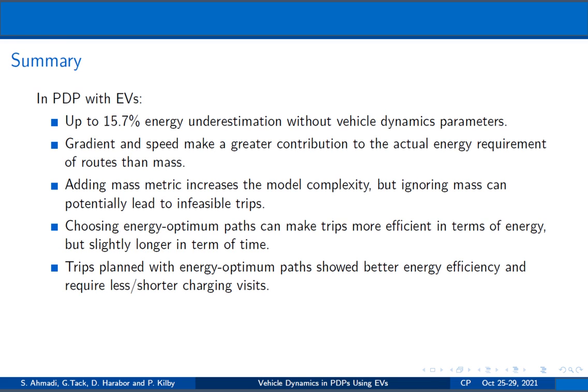In addition, choosing an energy-optimum path instead of the traditional shortest path would contribute to trips with fewer or shorter charging visits.